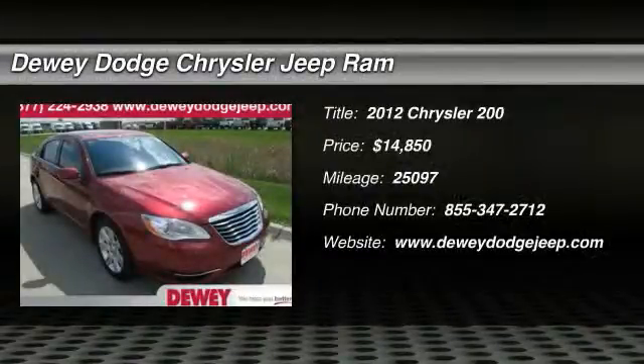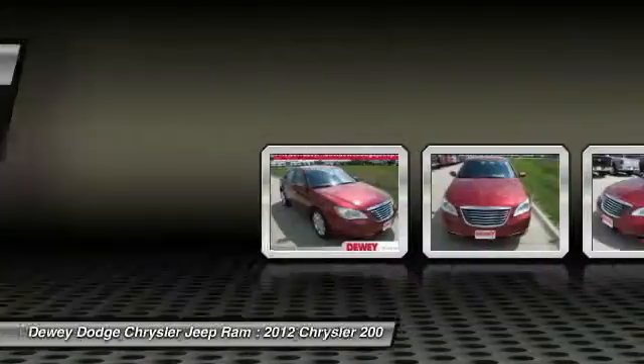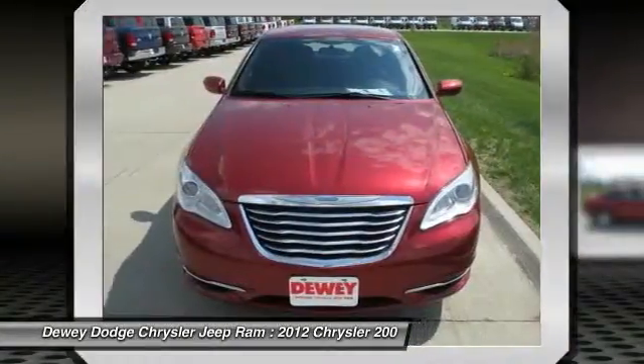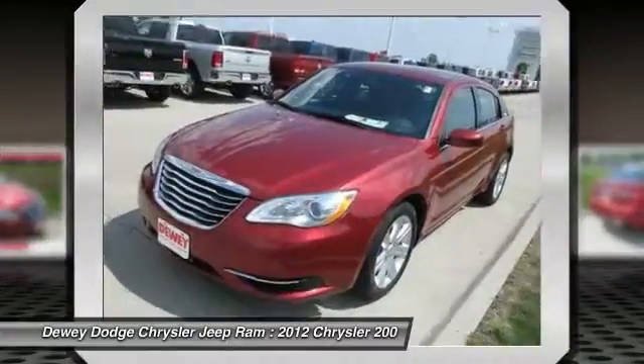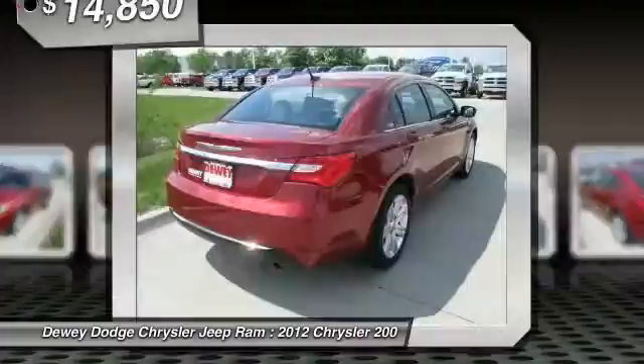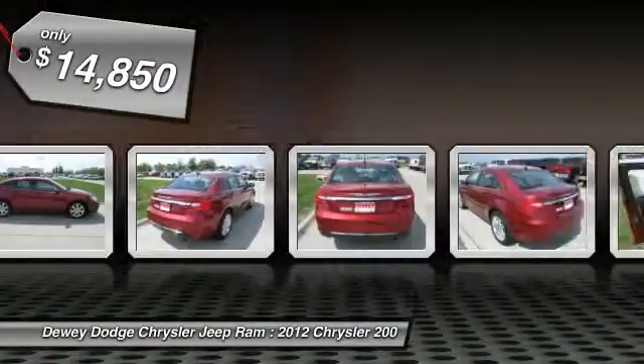2012 Chrysler 200. This mid-sized sedan from Chrysler is loaded with modern comforts. Thicker seats, LED lighting, and noise dampeners are just a few. This 200 model from Chrysler takes an aggressive step into a competitive market and is priced below $15,000.